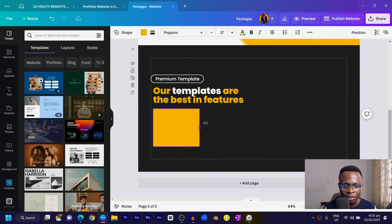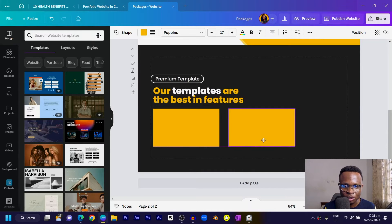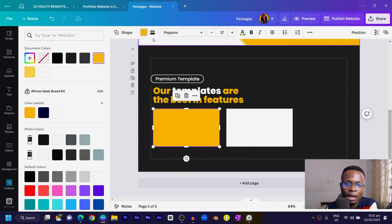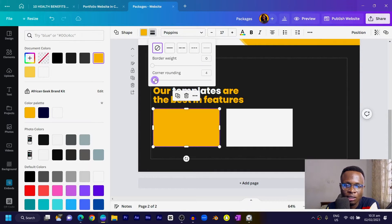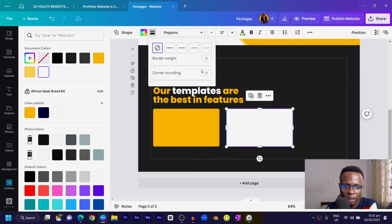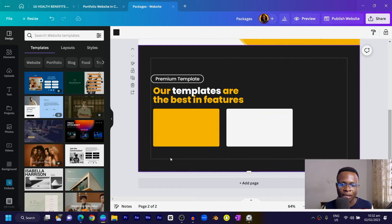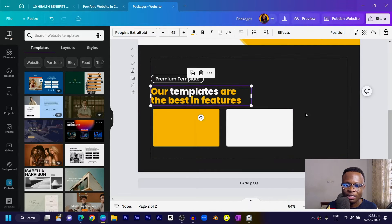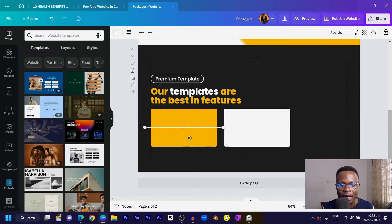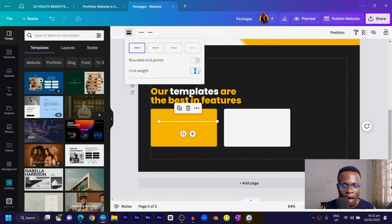Press R on the keyboard for a rectangle shape, drag it out, then duplicate it and position the second one alongside. Set the color of one to white. Select the first shape, go to border style, and set the rounding to 10 for a rounded look — do the same for the second shape. Make sure everything is aligned beautifully.